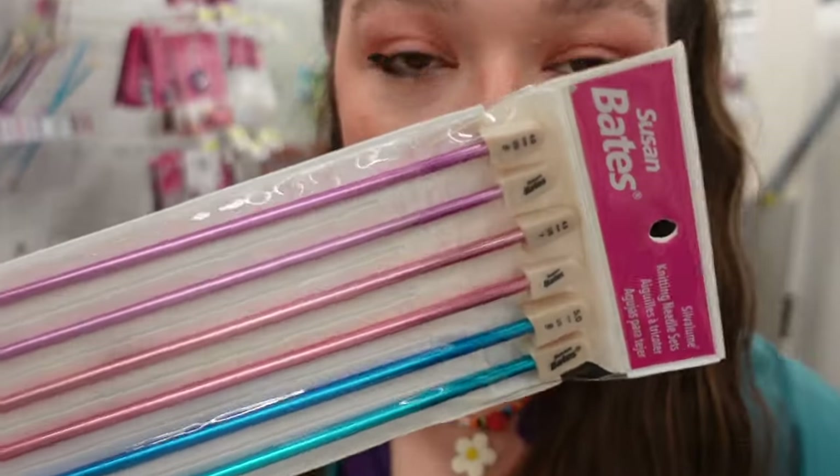Some of the knitting needles have little stoppers at the end and some of them don't. What's the difference? Should I just get both? I came to the store to film an entirely different video but now I'm really excited that we're gonna learn how to knit.